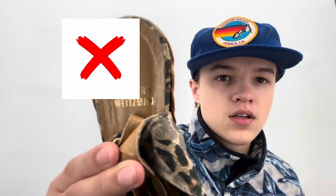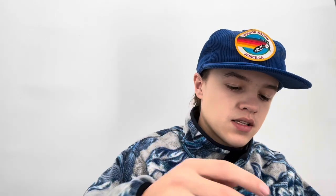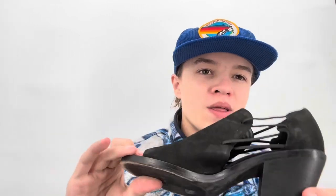Some Stuart Weitzman espadrille wedge sandals in size 7 — I've taken these three times and they haven't taken them, which is surprising since there's nothing wrong with them. Also some Eileen Fisher Nikki boot sandals in size 6.5 — they haven't taken these either. I've had them listed at $24 for a year. Sometimes Eileen Fisher shoes sell and sometimes they just take forever.